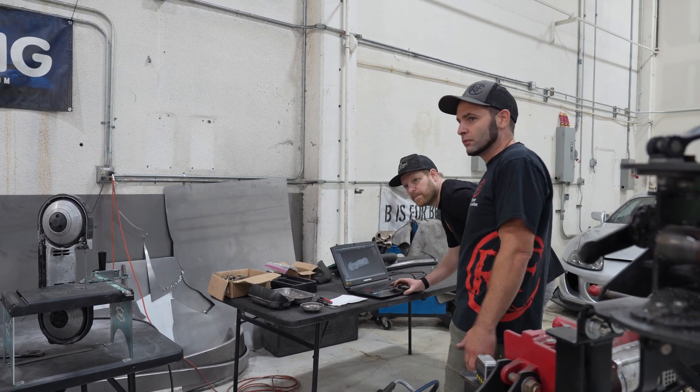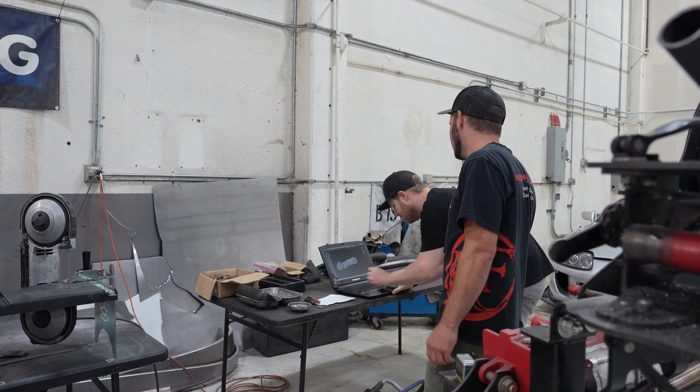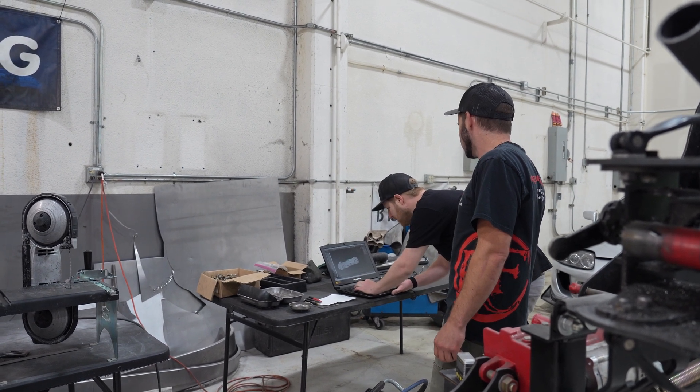Joe here with Rug Fabrication. We just got back from Chris Steinbecher's shop, B is for Build headquarters. He's working feverously to finish two SEMA builds.